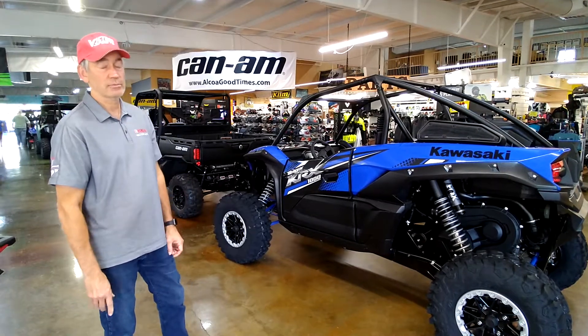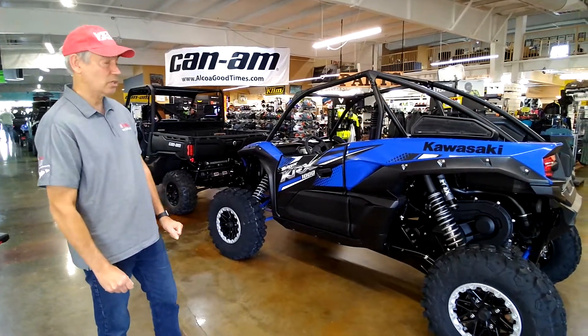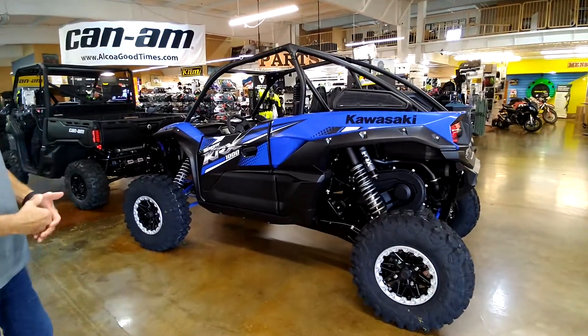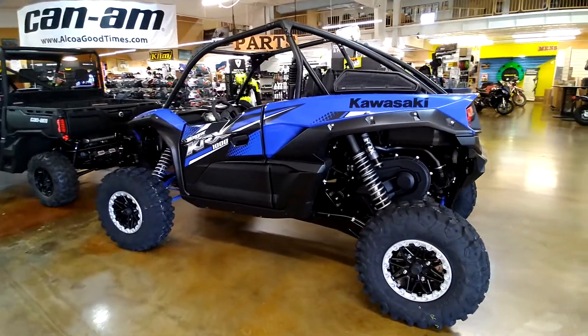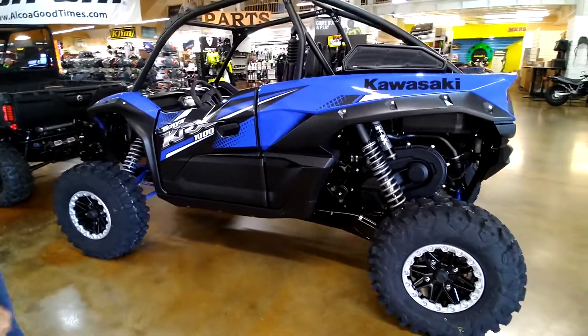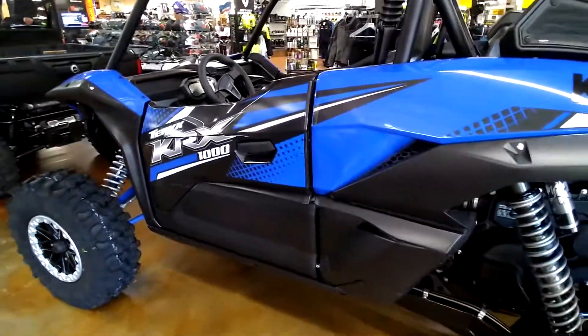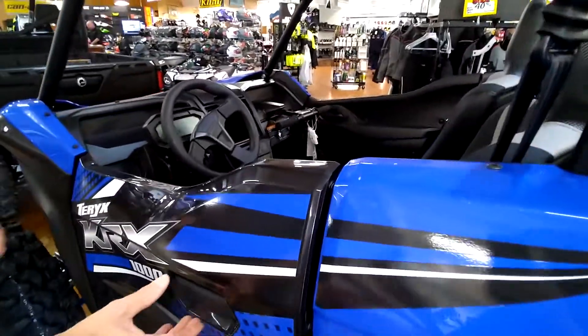Hey, this is Charlie here at Outflow Goodtimes. We're looking at the 2021 Kawasaki KRX 1000. Kawasaki has a great off-road sports side-by-side — 1000cc, around 112 horsepower, non-turbocharged, non-supercharged, normally aspirated machine.